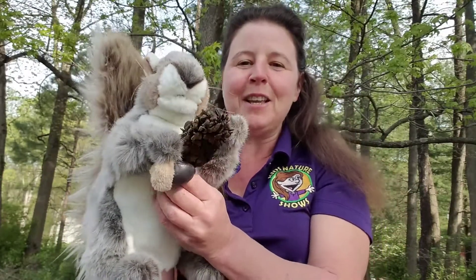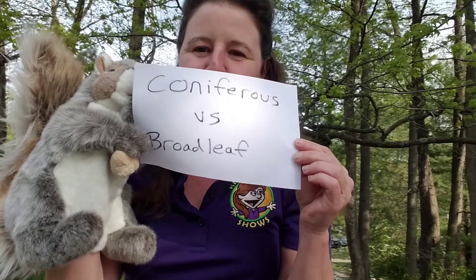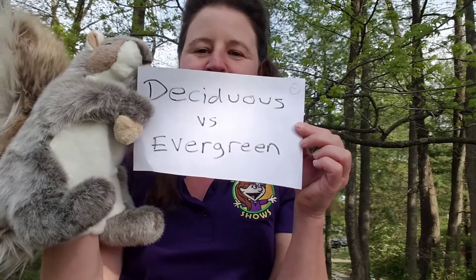So trees can be both broadleaf and evergreen, and trees can also be coniferous and deciduous. Just in case you want to see how that's written — coniferous versus broadleaf, and then deciduous versus evergreen. And that's what we learned about today.